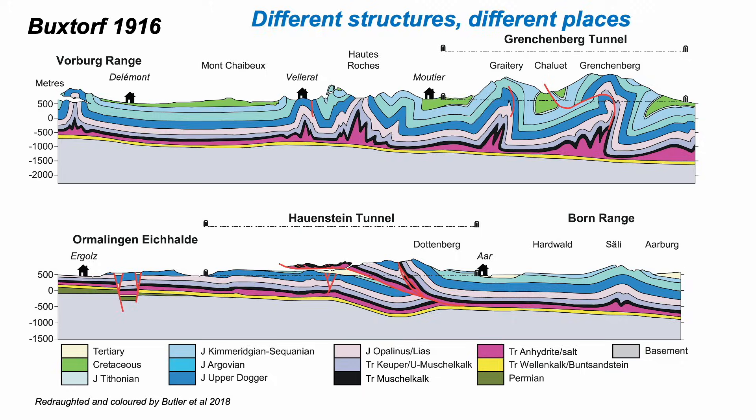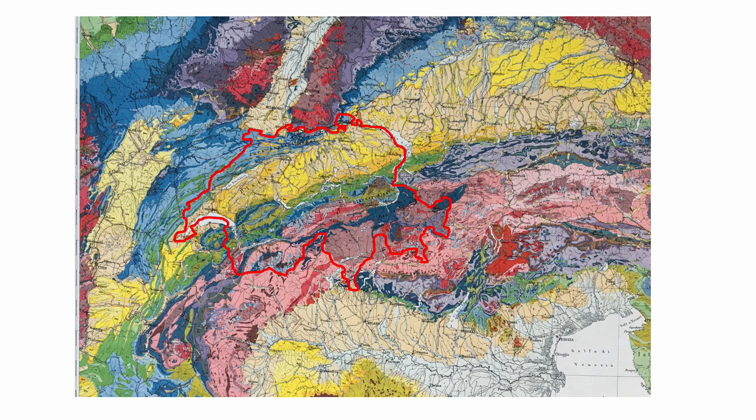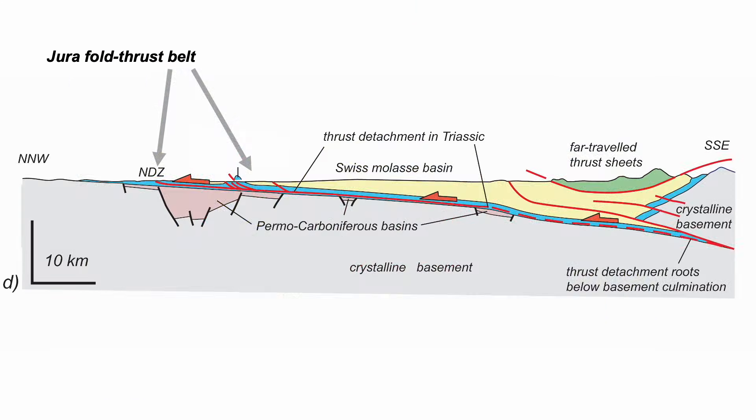So where are we talking about? The Alpine mountain chain and the Jura fold and thrust belt, picked out in blue — those are Jurassic aged rocks, well to the north of the main Alpine chain. On a cross section the Jura are out here in the north, detached from the underlying basement and linking back to the Alps by a regional slip surface — a thrust detachment. That's thin-skin tectonics because the basement doesn't seem to be involved.